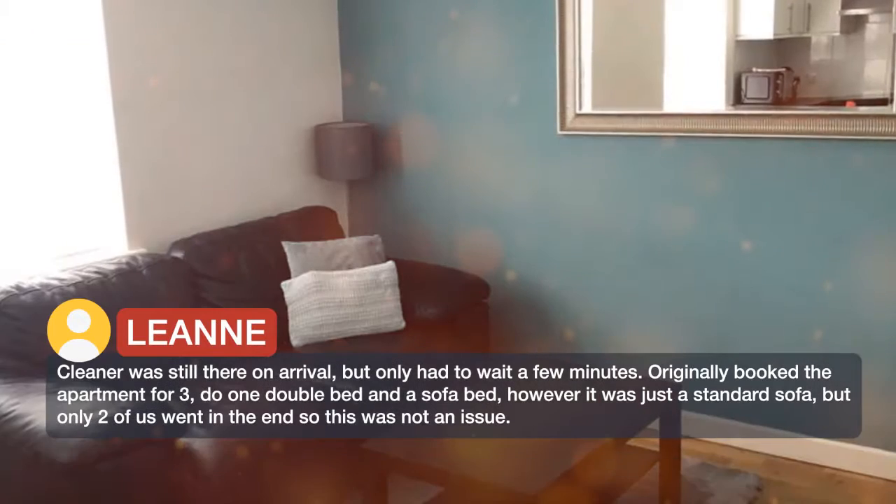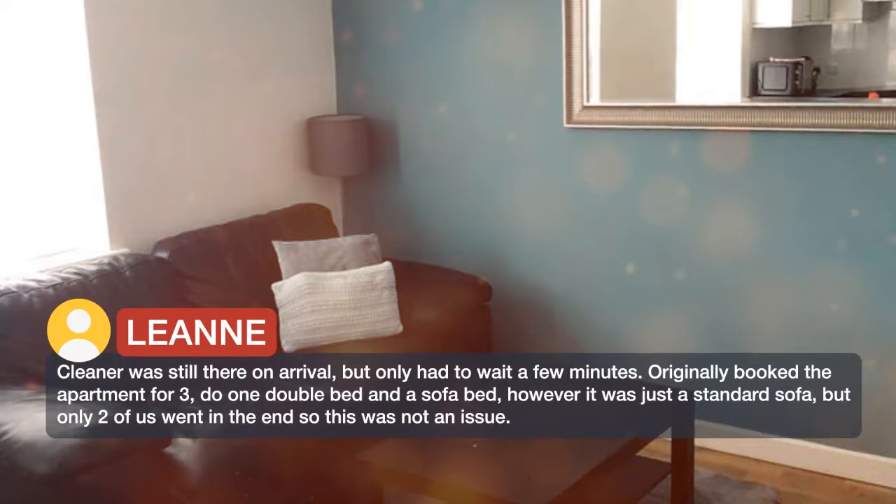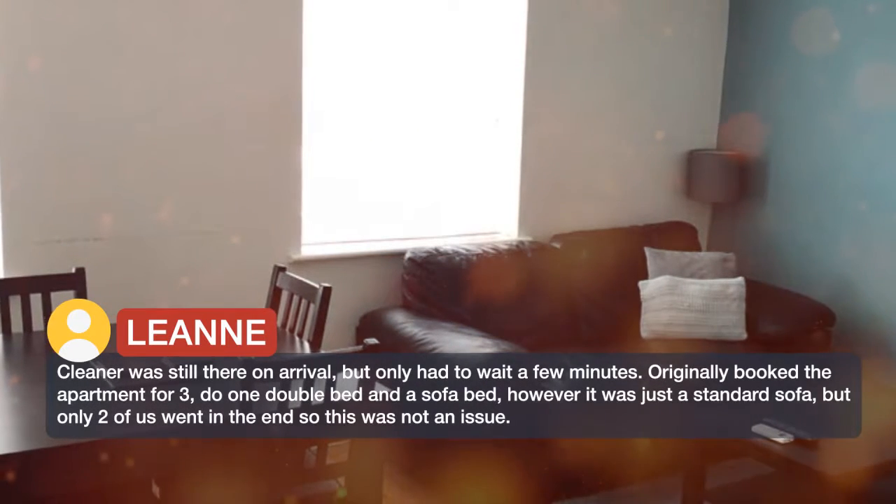Originally booked the apartment for three — one double bed and a sofa bed — however it was just a standard sofa. But only two of us went in the end, so this was not an issue.